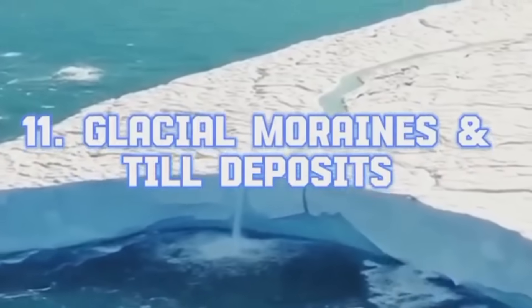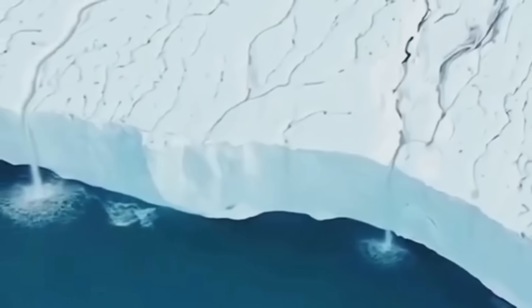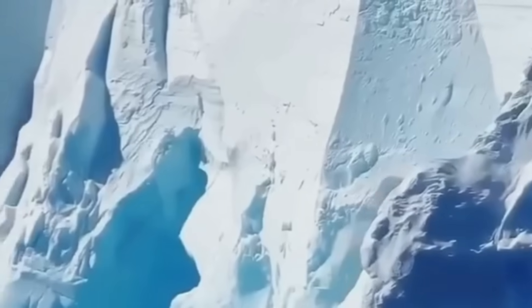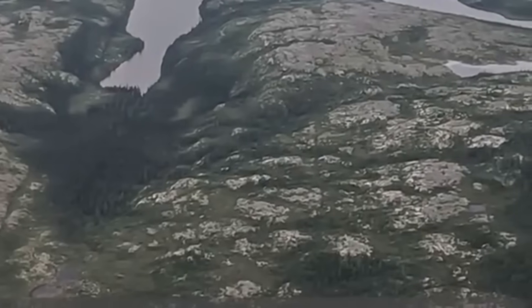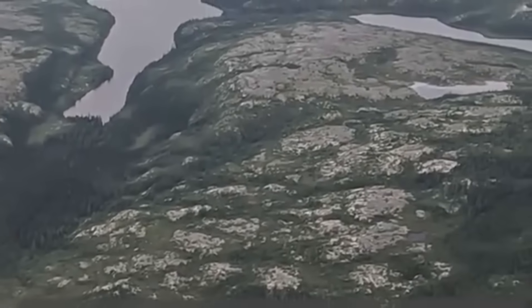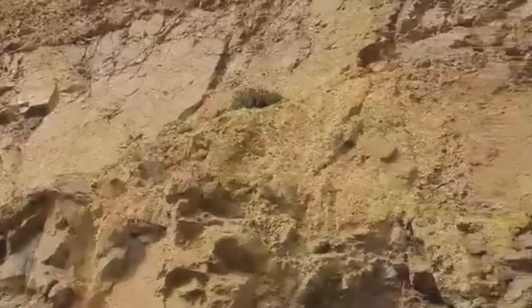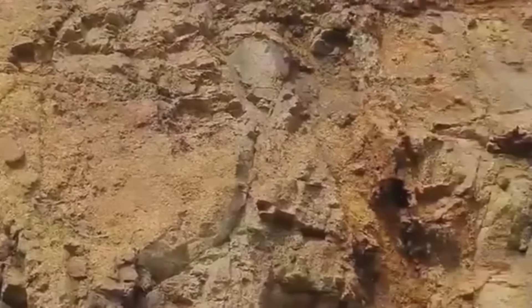Glacial Moraines and Till Deposits. Imagine the titanic weight of a glacier grinding its way across ancient bedrock. As it scrapes and churns, it carries with it fragments of rock, including gold. When these glaciers retreat, they leave behind moraine — piles of unsorted debris rich in potential. Till deposits, often dumped erratically across a landscape, can be gold-bearing treasure fields. These environments demand careful examination, with particular attention to areas where melting ice may have concentrated sediments, like kettle holes or ice margin streams.